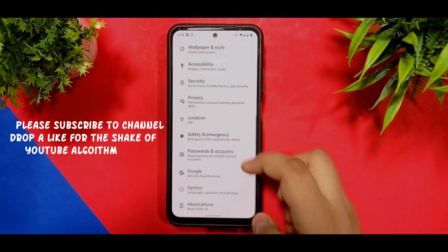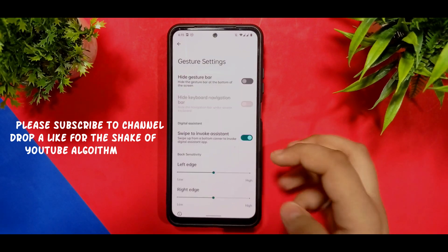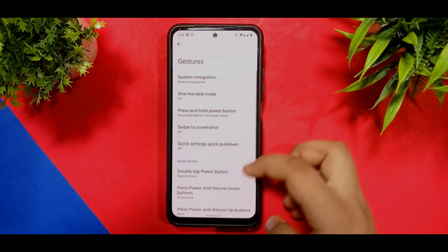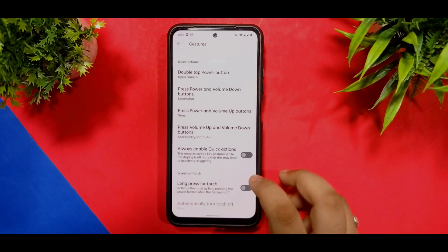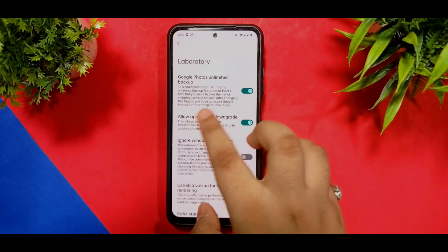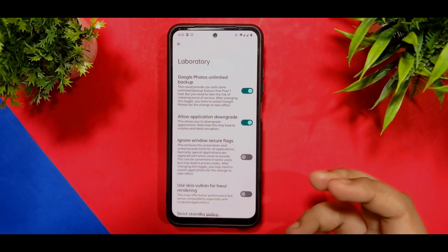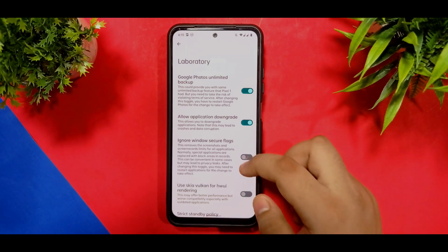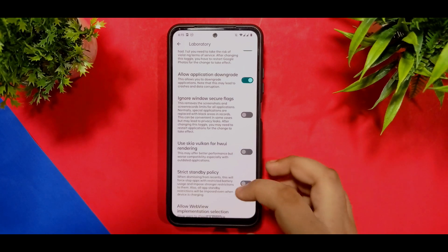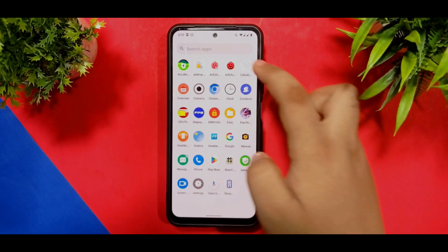In the gestures option, system navigation is available and swipe-to-screenshot is also given. Not many new customizations have been added. In the lab section, you can see Google Photos spoofing — it will spoof your device as a Pixel 6 in Google's databases and you get unlimited storage with no problems.